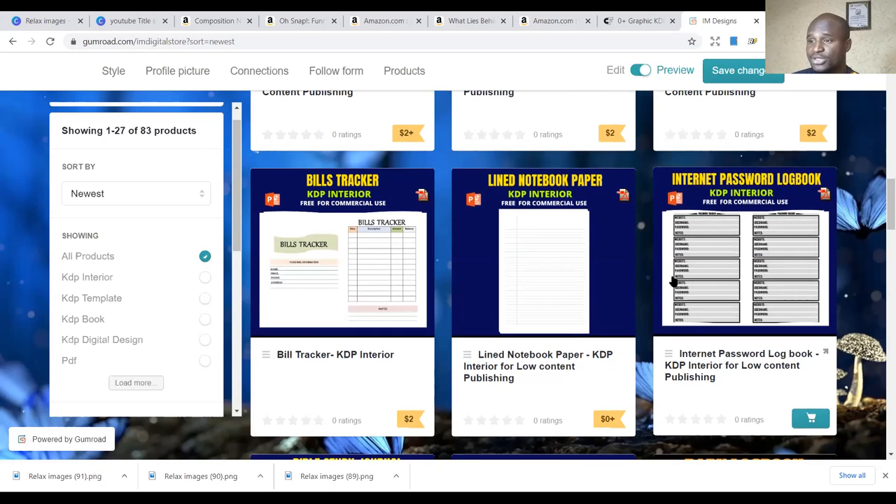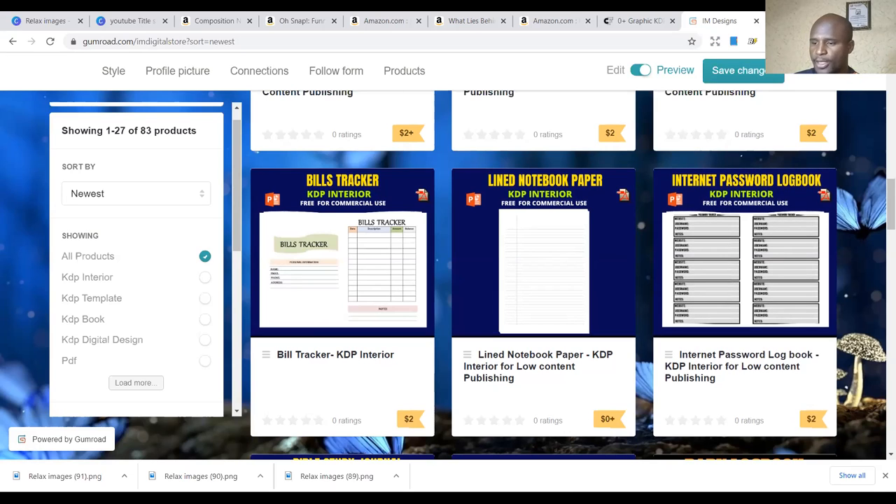My name is Ibrahim Mustafa — IM for short — and I believe in you. I believe in the power of your dreams. If you want me to do any video on any topic related to KDP, passive income, or affiliate marketing, just put it in the comment section and I'll do it for you. Thank you, see you in my next video. I believe in you — I appreciate it.